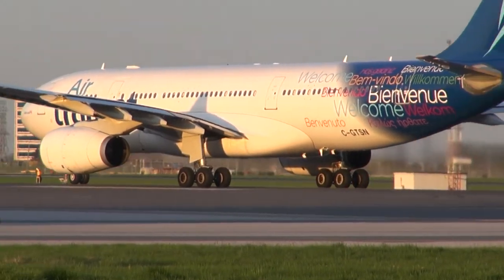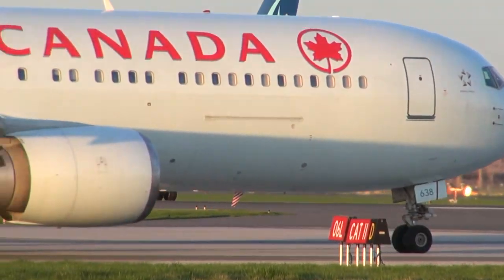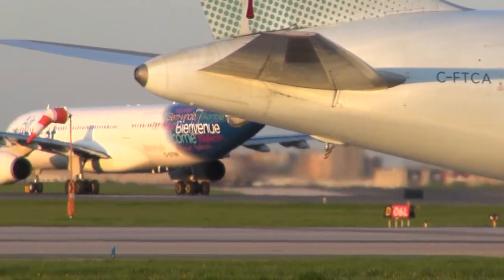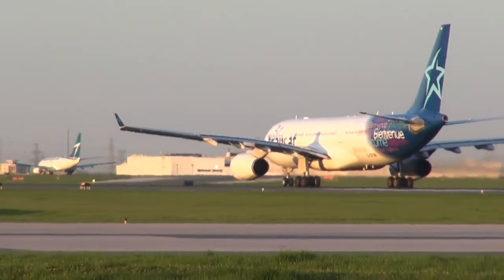HL890, line up on 6-left, stop at 3-thousand. I did say that twice and never heard a response. Second 8-9, line up 6-left, maintain 3-thousand. Line up 6-left, HL890, and 3-thousand on departure.